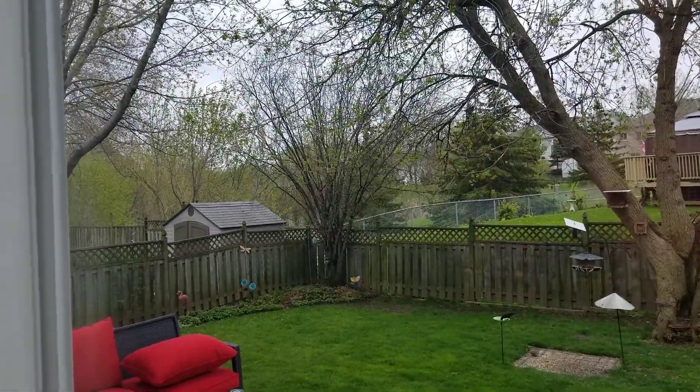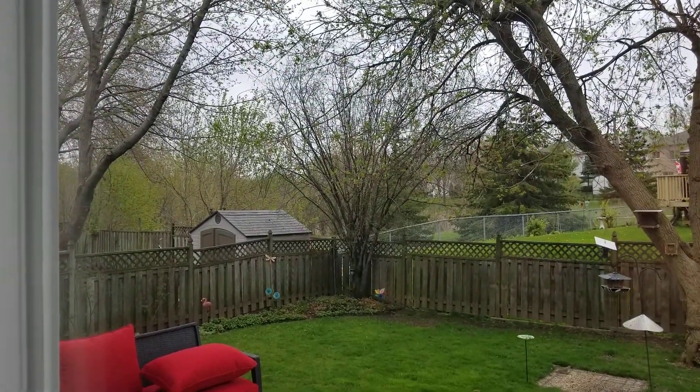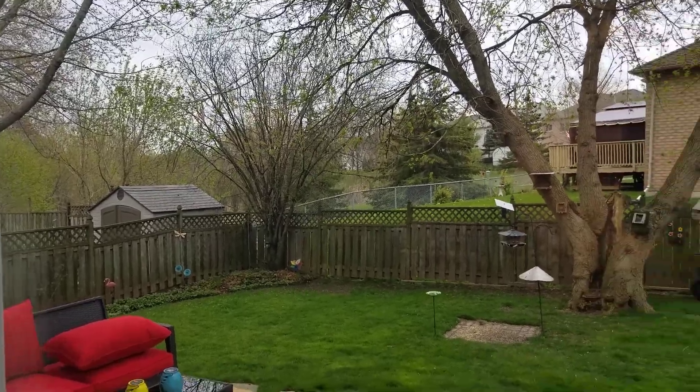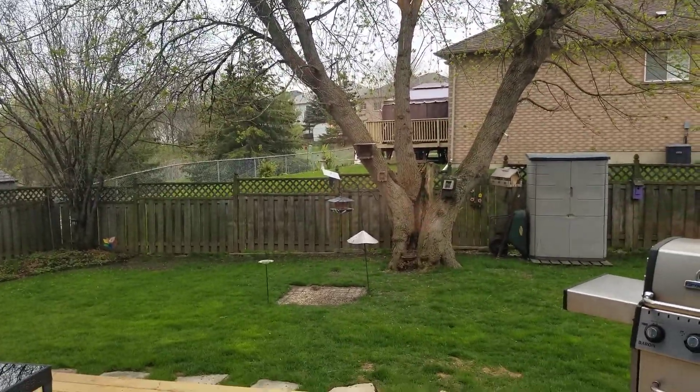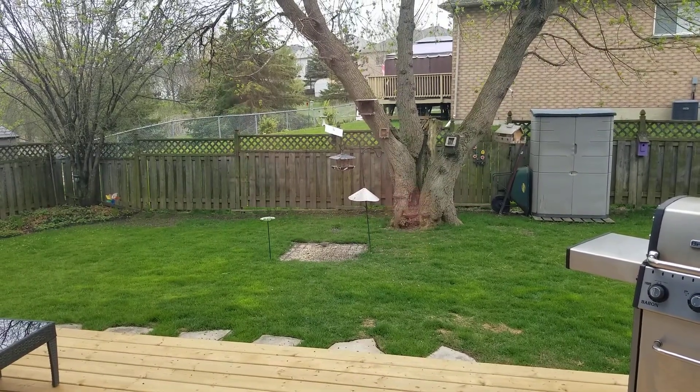The yard overlooks the green space behind and there is a pond back there as well. Lots of wildlife — you can actually see a dove out in the yard right there.